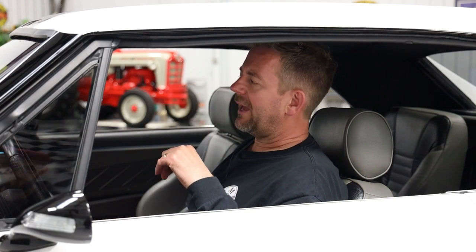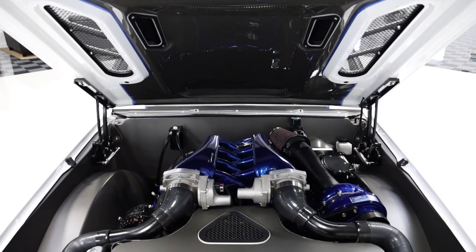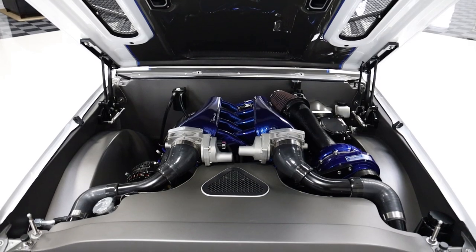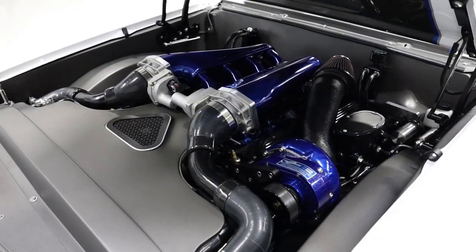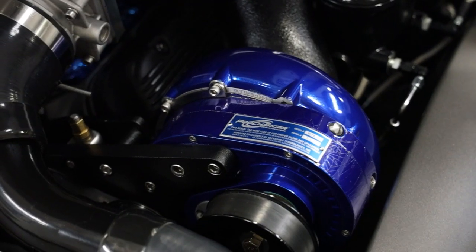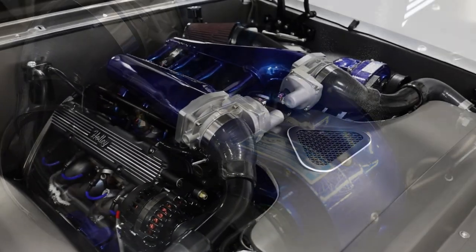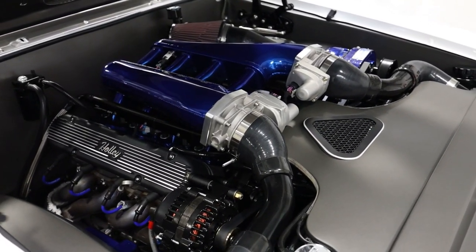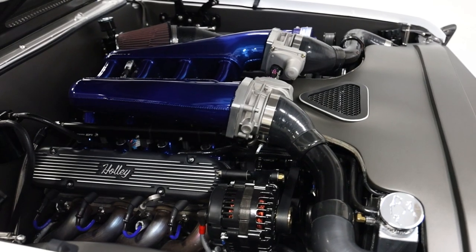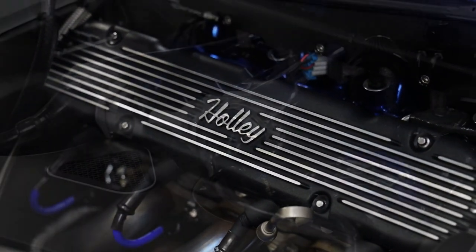The engine bay is out of control. It's got LED lights to display the engine at car shows. The firewall was shaved, and the inner fenders were built to clear the pro charger and wheels. Everything — including the custom engine cover and radio support panel — was finished in gray to match the exterior. It's equipped with Eddie Motorsports black aluminum hood hinges and trunk hinges.